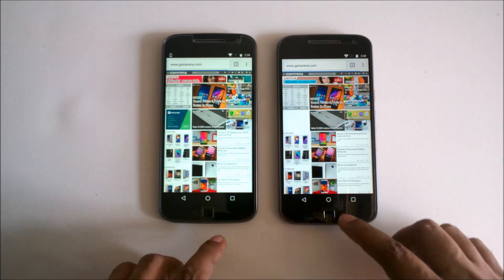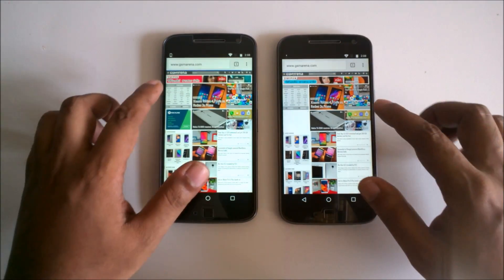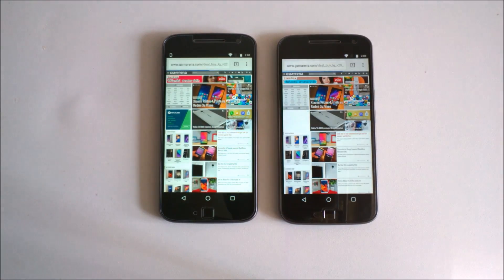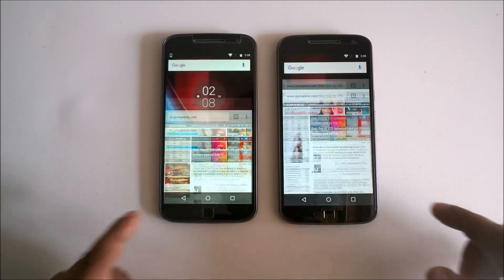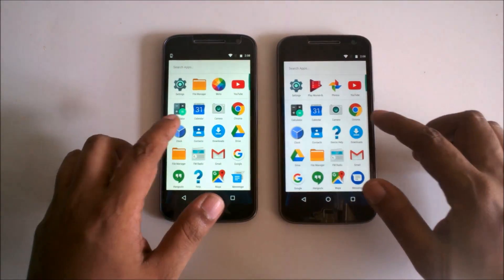Almost the same — almost the same, I don't feel much difference, maybe you guys feel anything. I'll click on some links here, this picture — almost the same speed. And if I go here, I'll open the camera, or first I will open YouTube.